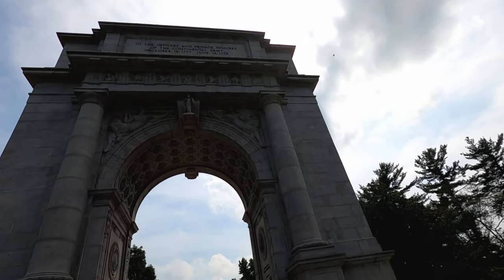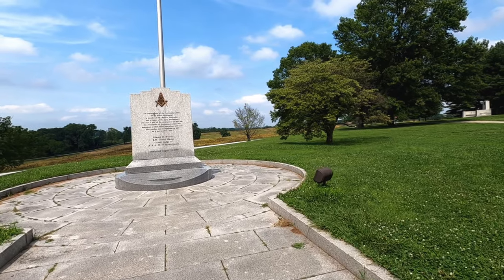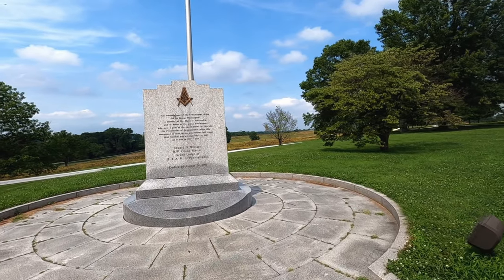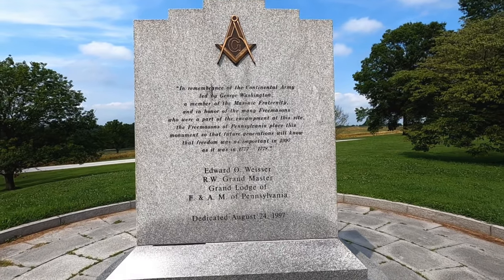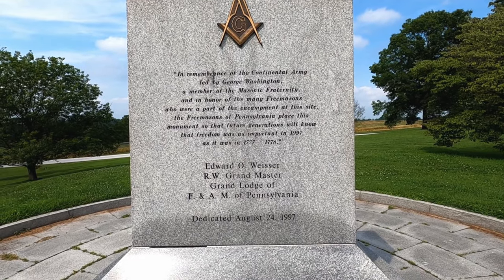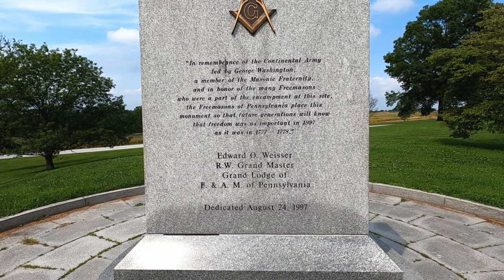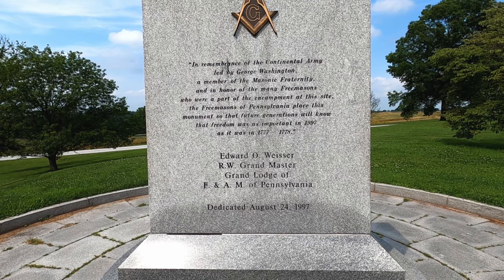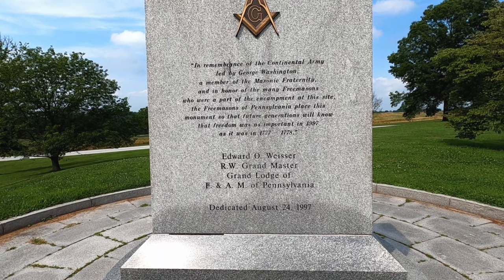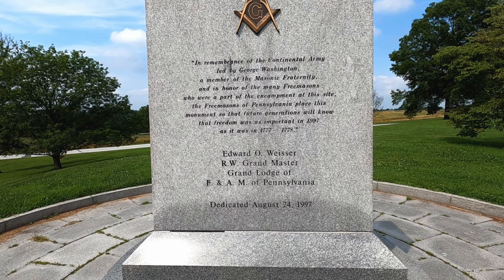Built in 1912 and re-preserved in 1977. In remembrance of the Continental Army led by George Washington, a member of the Masonic Fraternity, and in honor of many Freemasons who were part of the encampment at this site, the Freemasons of Pennsylvania placed this monument. The future generation of freedom was as important in 1997 as it was in 1777.